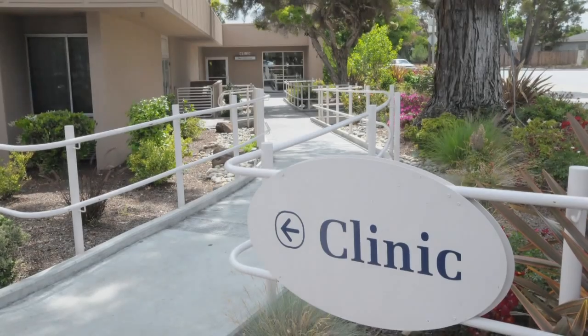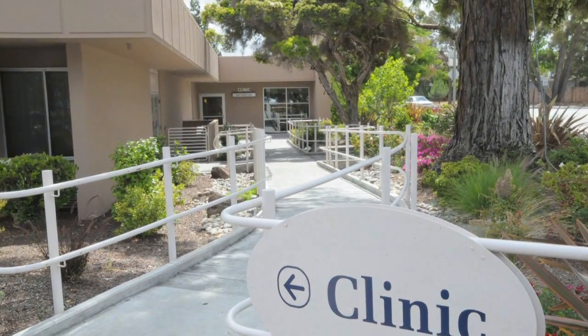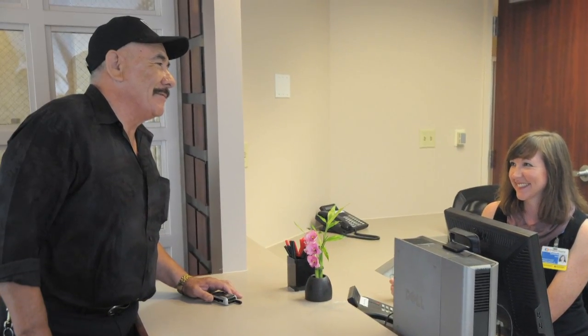We brought the green light laser to El Camino Hospital in November of 2010, shortly after it was released. As part of the men's health program, we thought it was essential that as a leading center for men's health needs, we employ the latest and best technology and offer this to our patients.